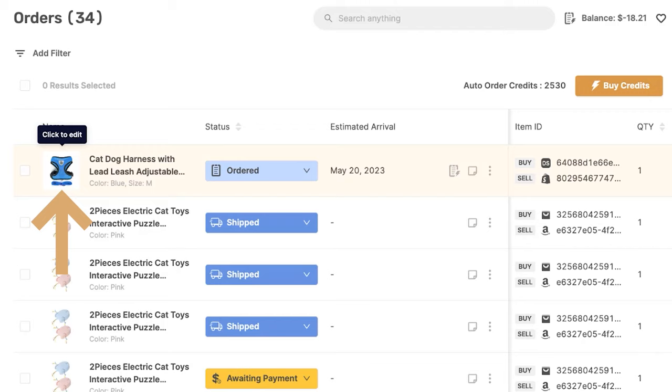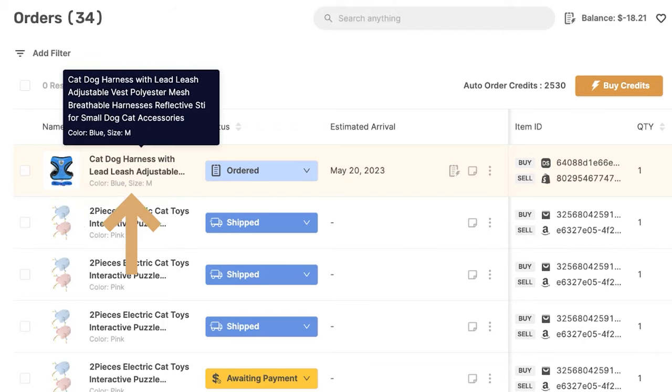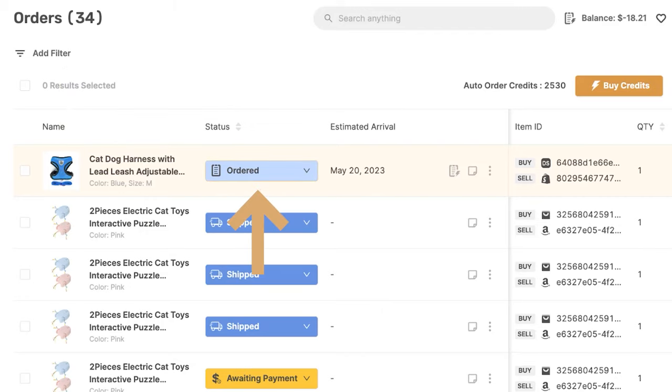First we see the actual product that we sold, then the product's title and the specific variation sold within that product, then the order status which we just went over, the estimated arrival date, and the completed by Fulfilled by AutoDS service icon. Here we can also add an internal note — if you want to add any note to this order, you can do so here. Click on the checkbox and you'll see the note highlighted in blue.